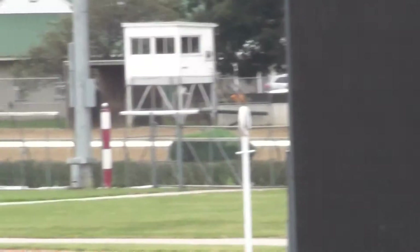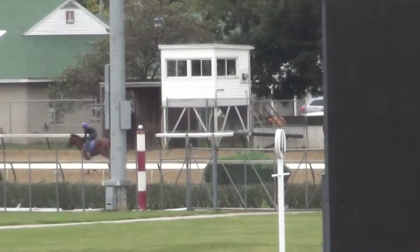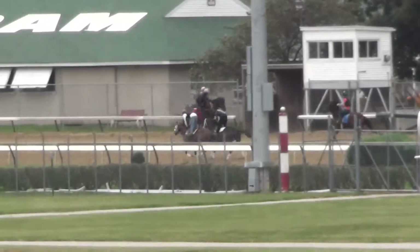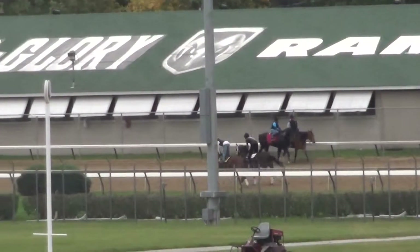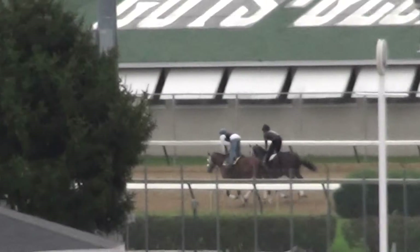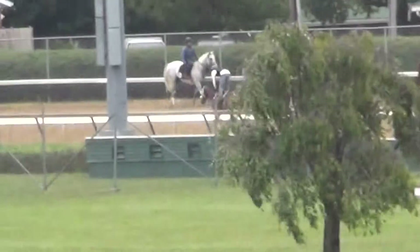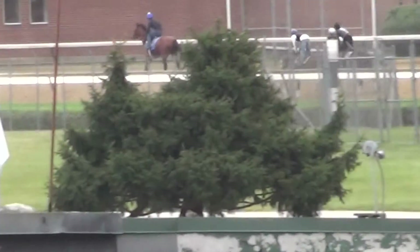Sorry to lose everybody here, but he'll pop out here in a second again. No breeze this morning for General Downs — this is strictly a gallop session, in company with another Dallas Stewart horse to his outside.